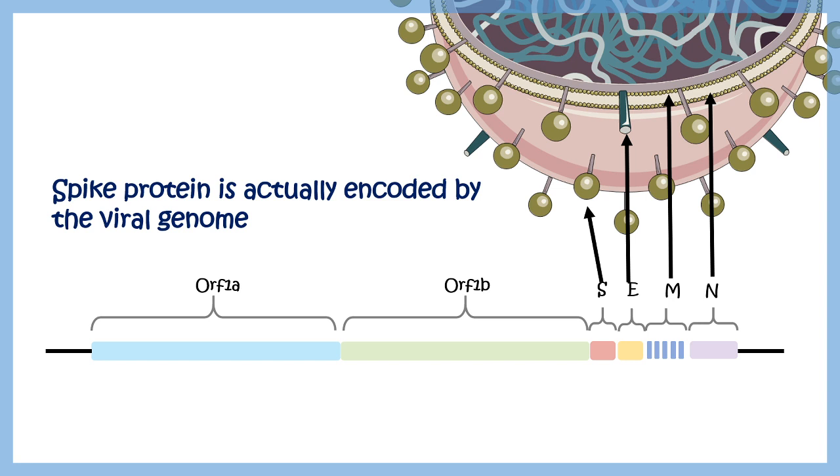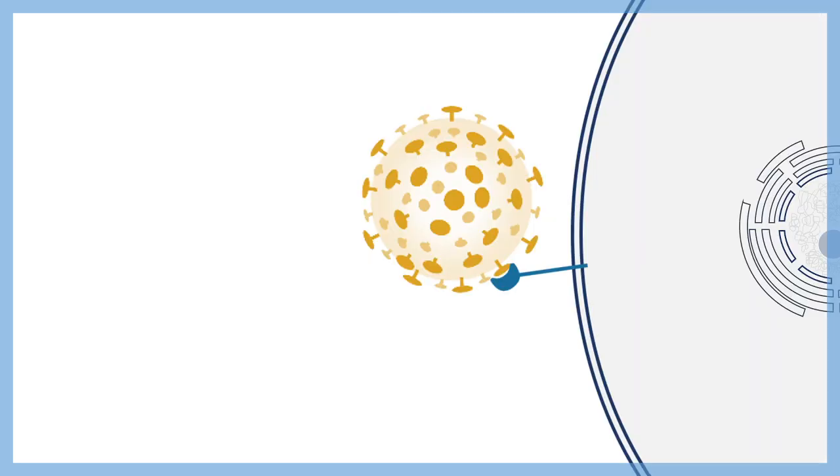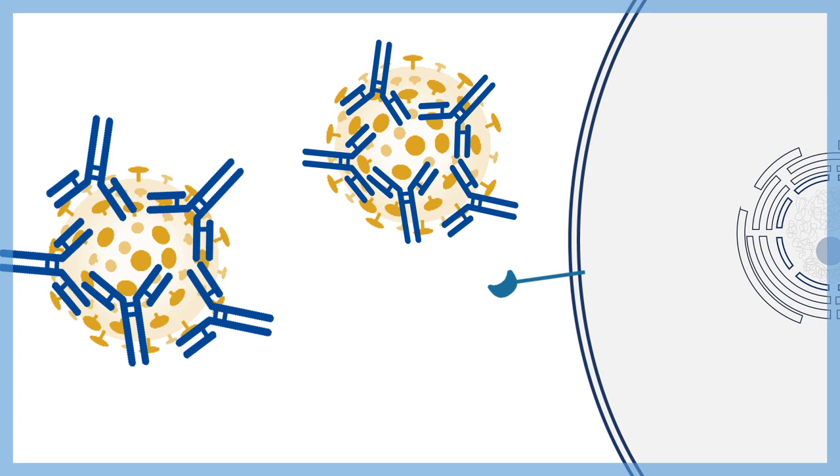Scientists took advantage of the fact that spike proteins are encoded in the viral genome and that the virus uses a surface receptor to gain entry. Whenever the virus tries to get into the body, the body also tries to make antibodies to prevent it.